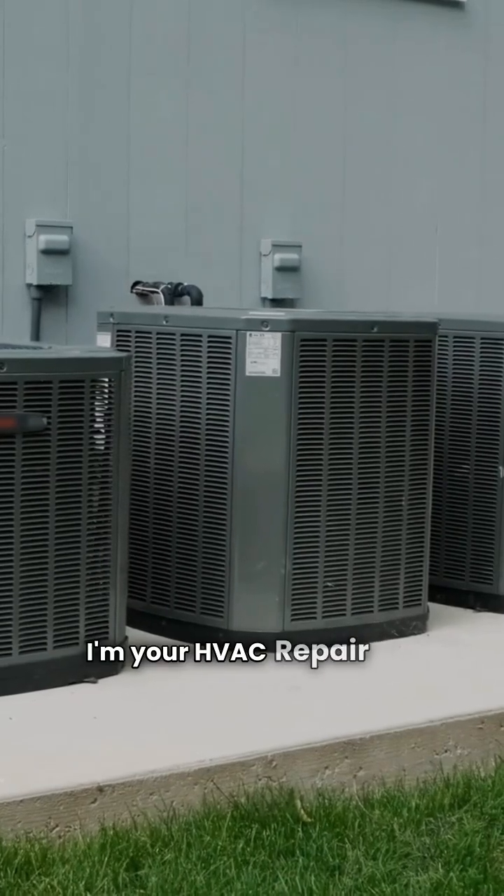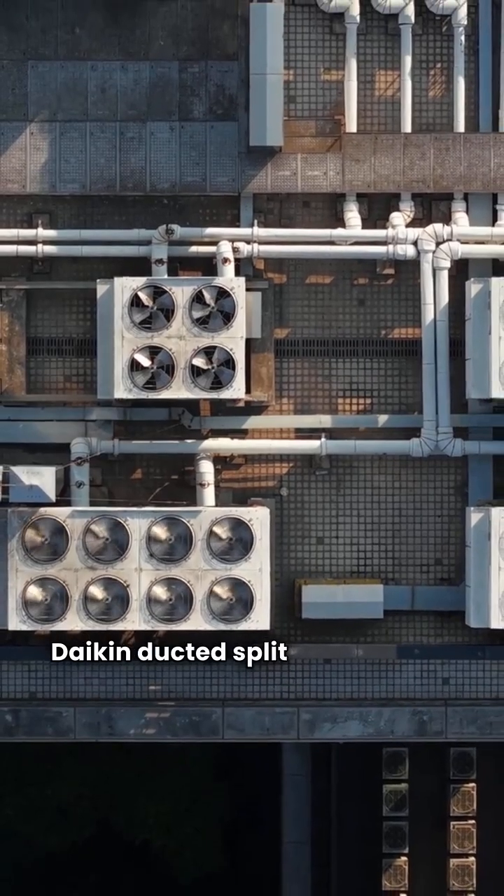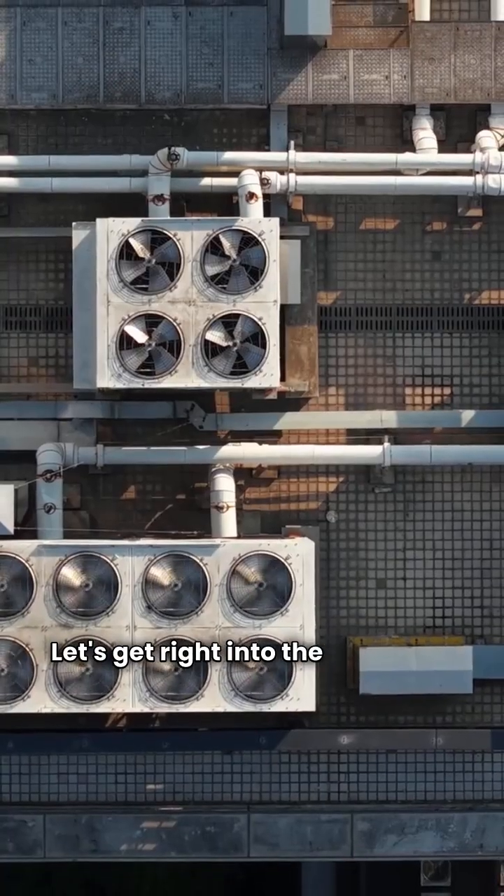Hey everybody, I'm your HVAC repair guy. Today we're pitting American Standard against Daikin ducted split heat pumps. Let's get right into the numbers.